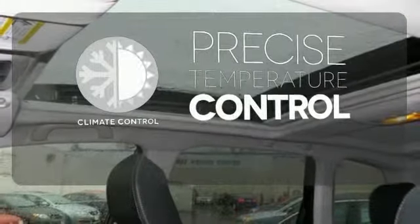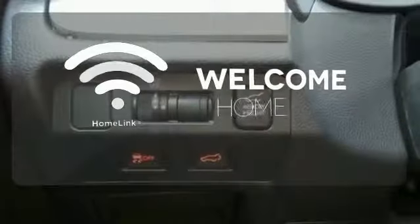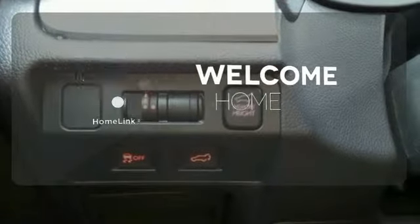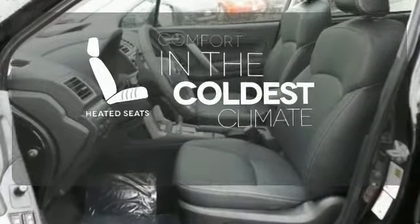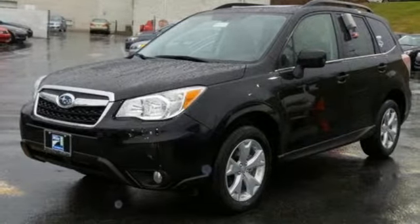Select the perfect temperature with climate control. Program garage door openers, gates and lighting systems with Homelink. The heated seats keep you comfortable no matter how cold it is. Take your drive to new heights in this confident Forester today.